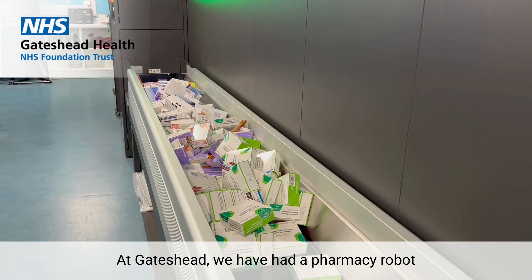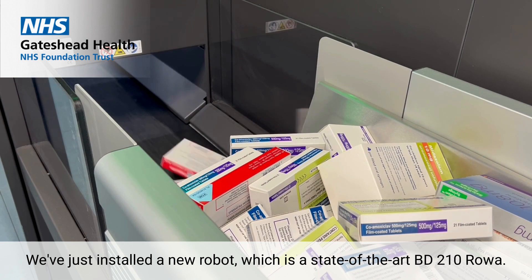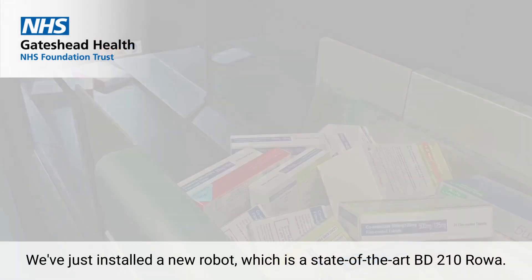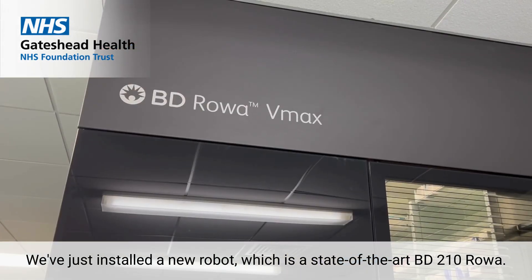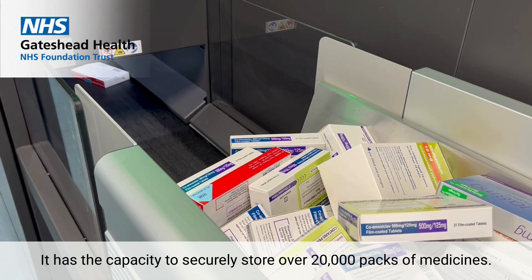At Gateshead, we have had a pharmacy robot embedded within our department for over 20 years. We've just installed a new robot, which is a state-of-the-art BD-210 RUA. It has the capacity to securely store over 20,000 packs of medicines.